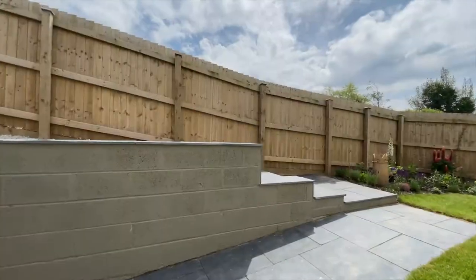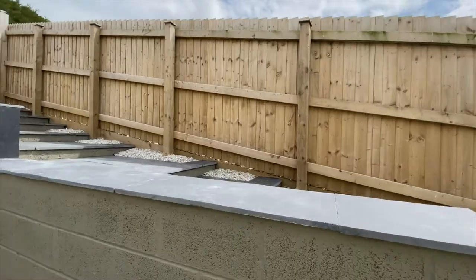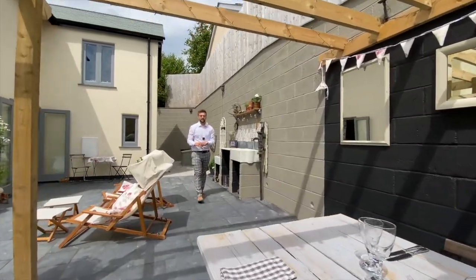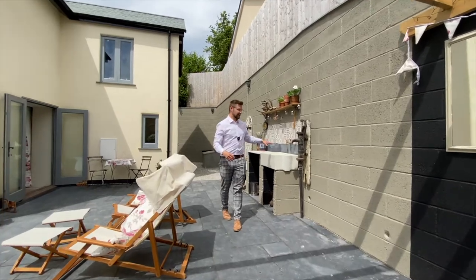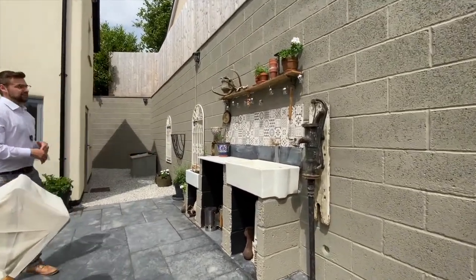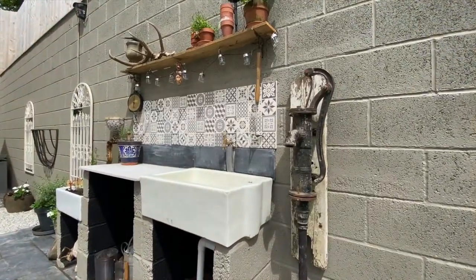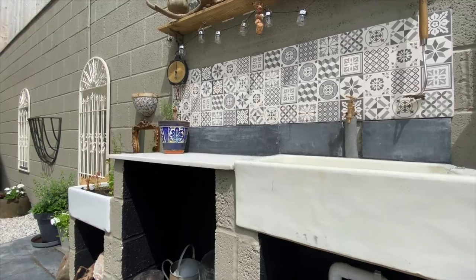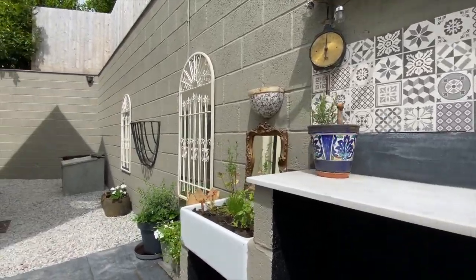If you're not already impressed with the creativity of these vendors, take a look at this feature: you've got the outside tap and splash back alongside the kitchen sink there, making for a really lovely feel in this garden.